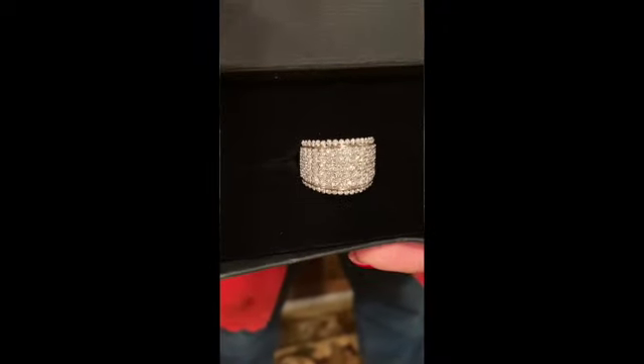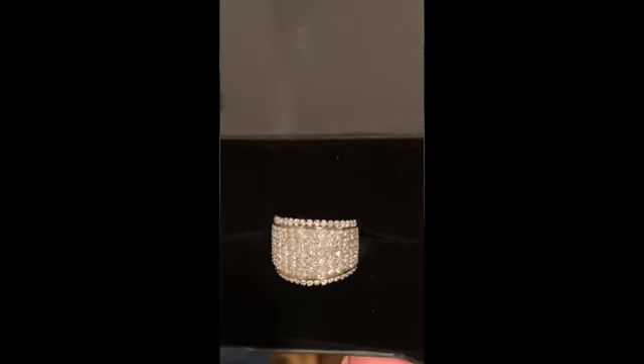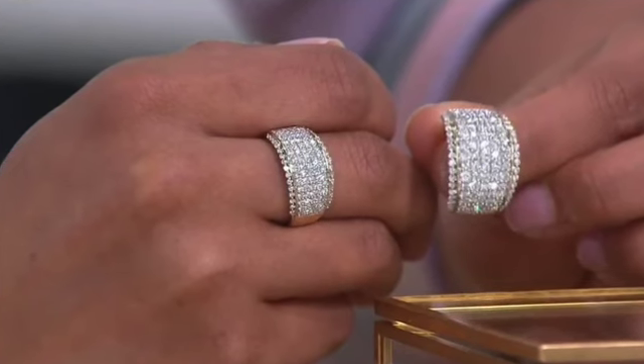It's a gorgeous, glamorous ring — a big, wide band. You can choose one carat or three carats in size. You get 105 diamonds in this gorgeous ring, and when you order the three carat, the diamonds get substantially larger.